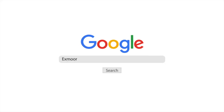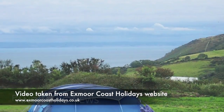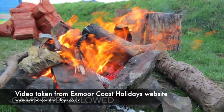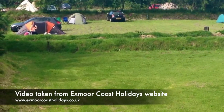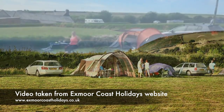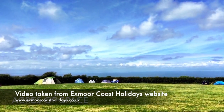Exmoor Coast Holidays, Lynton. If you want panoramic coastal views, few campsites will offer you more than Exmoor Coast Holidays at Catherine's Farm. The site is set high up overlooking the North Devon coast and the Valley of the Rocks, giving you breathtaking views and a sense of space that few other campsites can offer. The sheer size of the 160-acre site means there are spots for campers wanting seclusion or to be out in the open with those views. For horse-loving families, Exmoor Coast Holidays is home to the only coastal trekking centre on Exmoor, catering for riders of all ages and experience, and they even offer bike hire too.